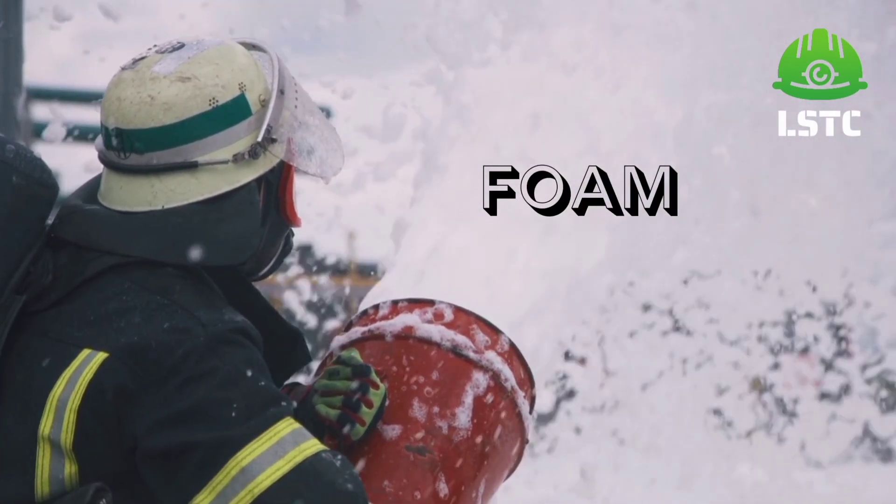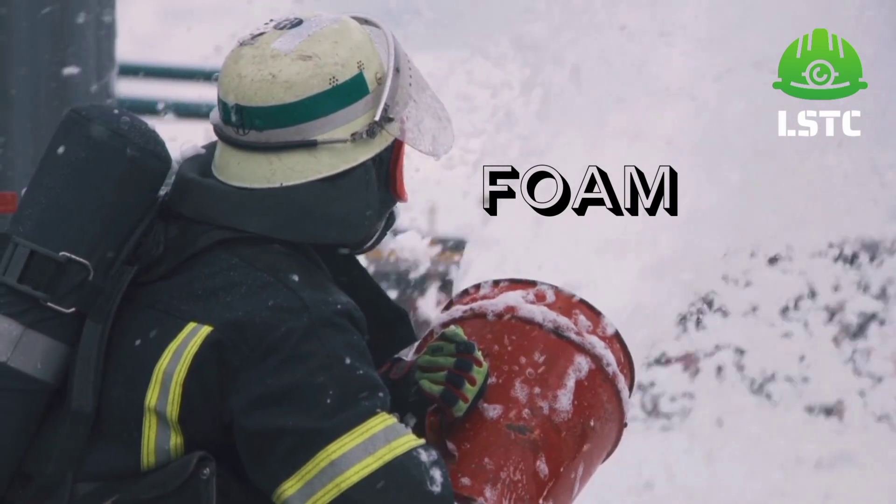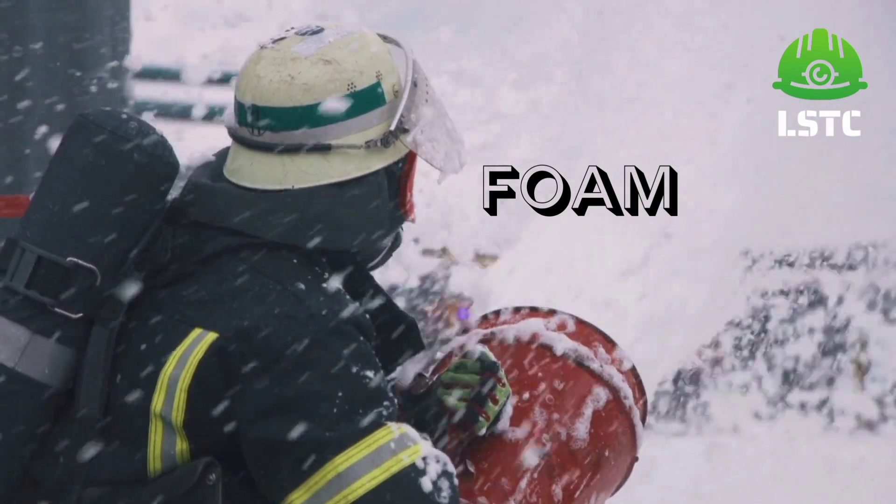Foam is suitable for class A and B fire. It works by smothering the fire or by preventing combustible vapours from mixing with air.